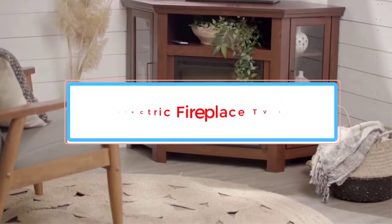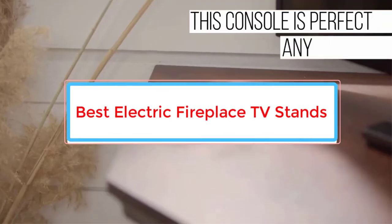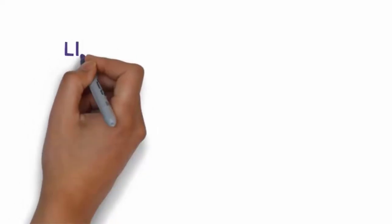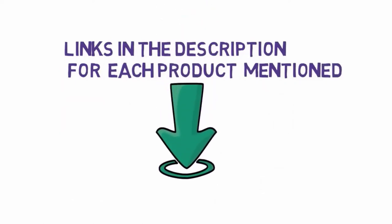Are you looking for the best electric fireplace TV stands? In this video we will look at seven of the best TV stands on the market. Before we get started, we have included links in the description so make sure you check those out to see which one is in your budget range.